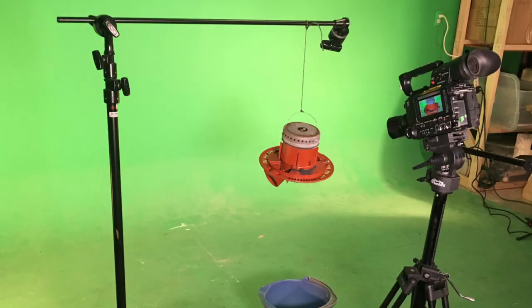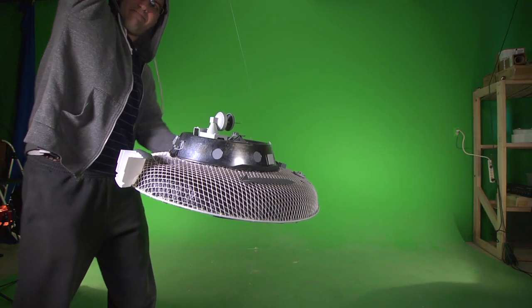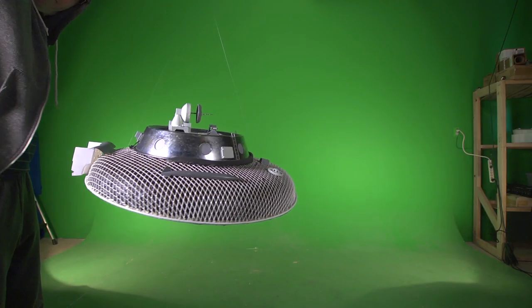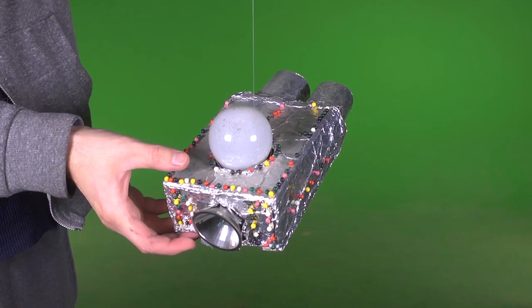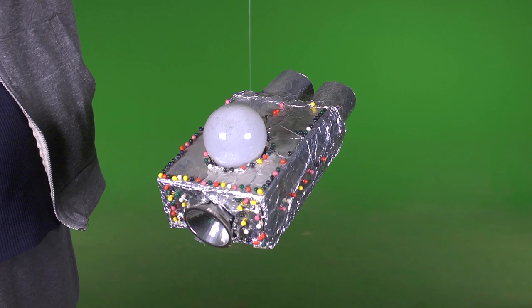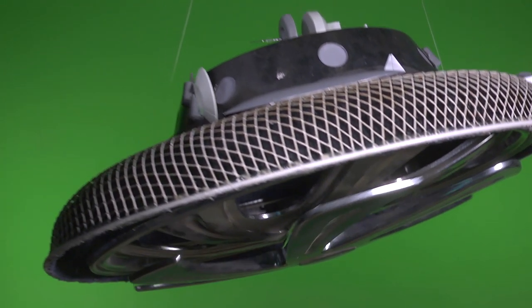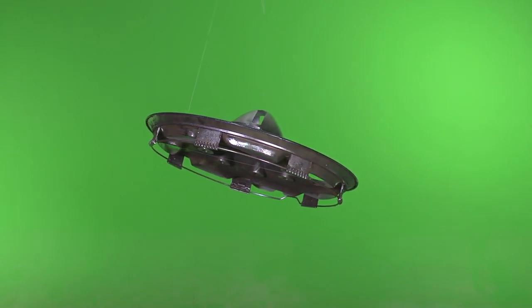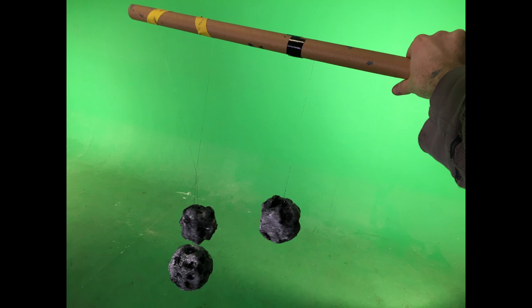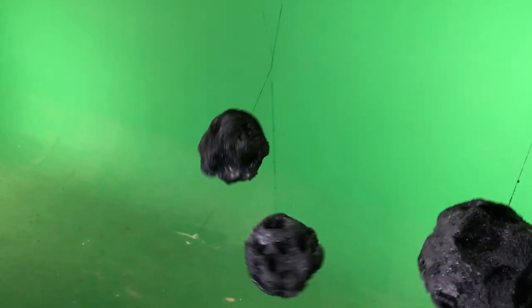Using strings to hang spaceships over a green screen may seem simple, but strings are a pain in the ass. The ships are all weird shapes, so it's hard to find something on it that you can tie the string to. And when you do, it's hard to make it the center of gravity, so the spaceship will droop down at an odd angle that you don't want. With the hubcap, it took about three different strings cut the same length to balance it out. And when you have multiple objects on strings in the same shot, they always get tangled together.